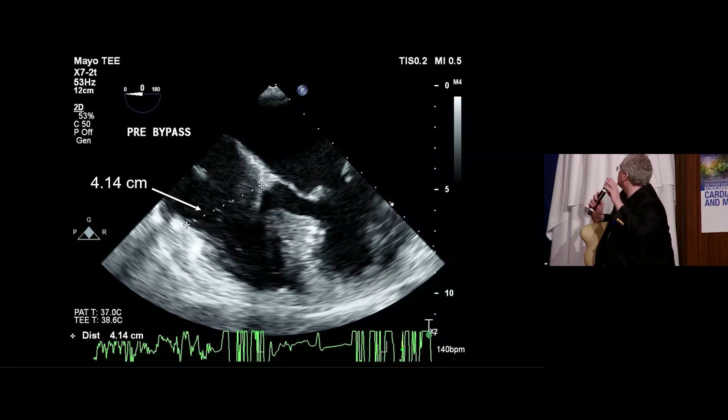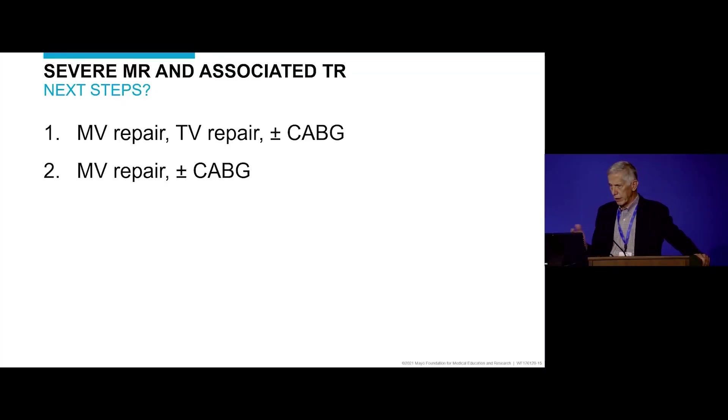The 4-centimeter measurement may be off the mark because you don't always know the direction and shape of the annulus — it could be 5 or 6 centimeters in a different cut, so 3D measurement is preferable. It is controversial, and in the operating room a decision must be made: we're going to repair the mitral valve, probably do the coronary — but do we also do the tricuspid?